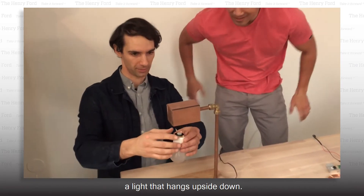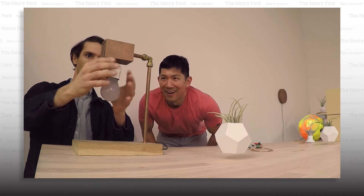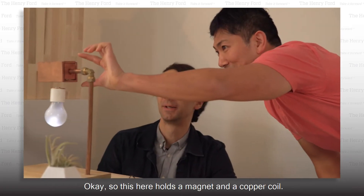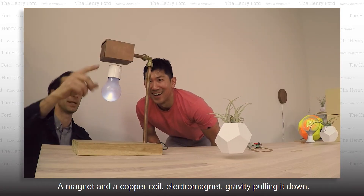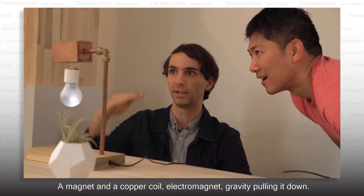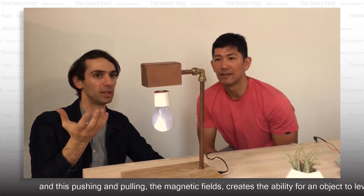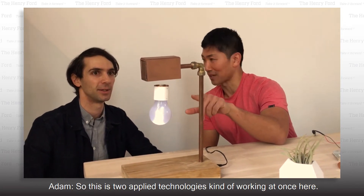Simon showed me his first prototype, a light that hangs upside down. Let's see if I can get this thing right. There we go. So this here holds a magnet and a copper coil — correct — a magnet and a copper coil, electromagnet, gravity pulling it down. And this pushing and pulling of magnetic fields creates the ability for an object to suspend and levitate. So this is two applied technologies kind of working at once here.